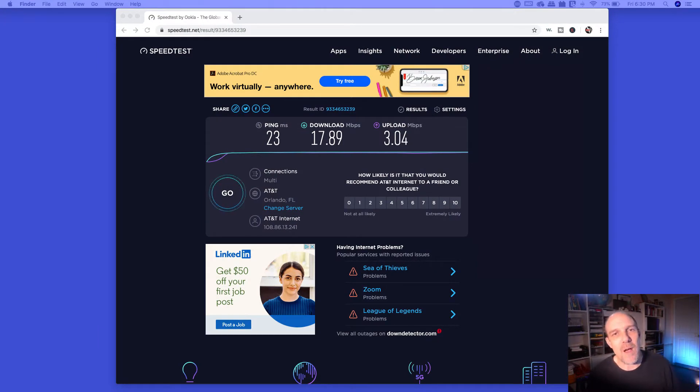So that began the process of trying to figure out how to get faster internet speeds. My solution is a very simple one, and for those of you having challenges with your internet — whether it's slow or whatever — the first thing I'm going to teach you is how to do a speed test. You can go to the website speedtest.net — it's free. This was the speed test I just ran: 17.89 download and 3.04 upload, which is absolutely deplorable.